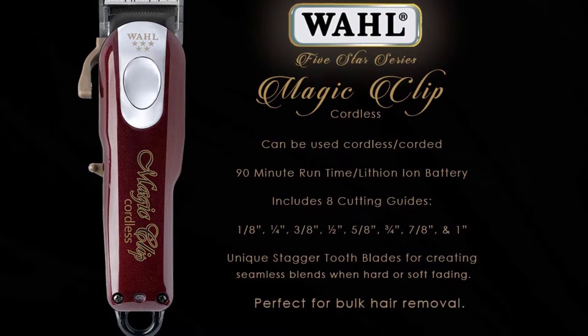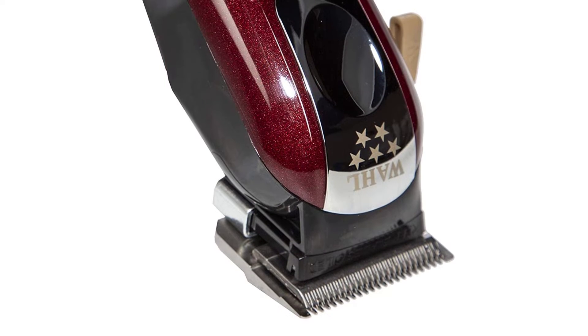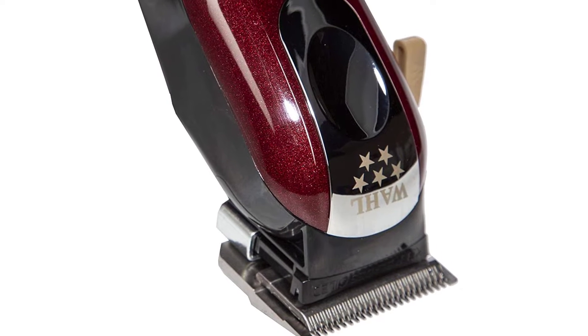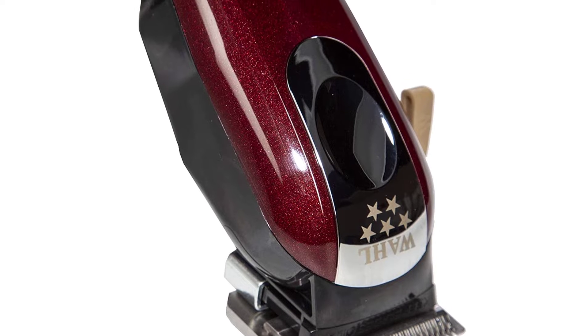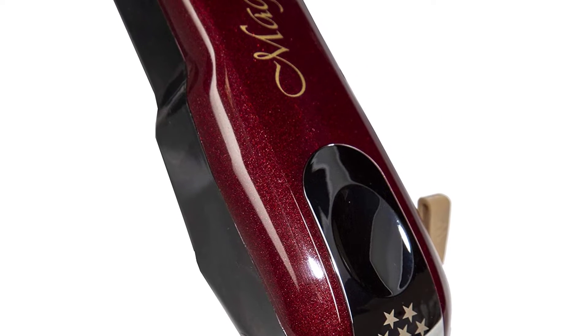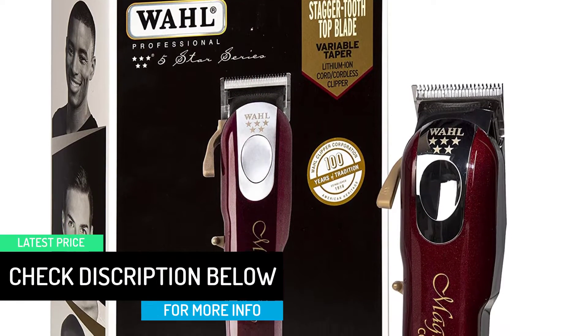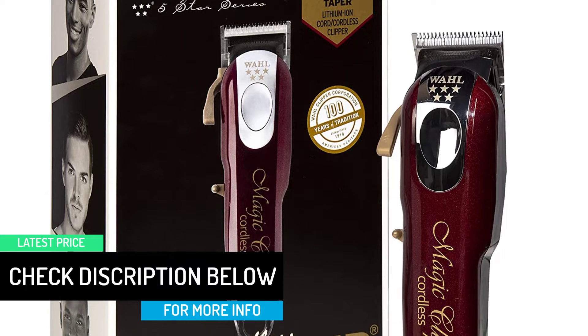It gets the job done whether your beard is long or short, says fellow barber founder Sam Buffa, citing the fact it comes with multiple, but not too many, guard options to get the length just right. He also told us the quality of a Wall blade makes this trimmer the most bang for your buck, compared to other models at similar prices, as Wall's blades stay sharper for longer, according to Buffa.